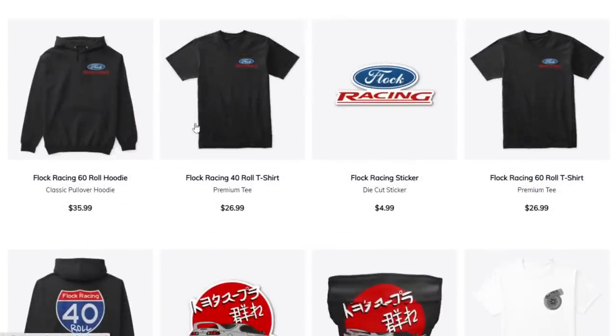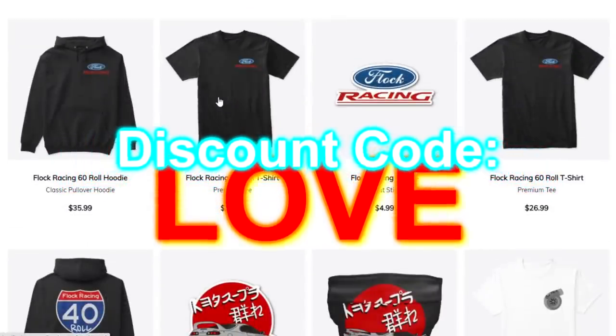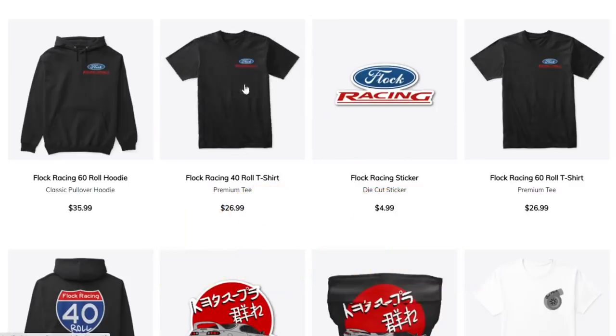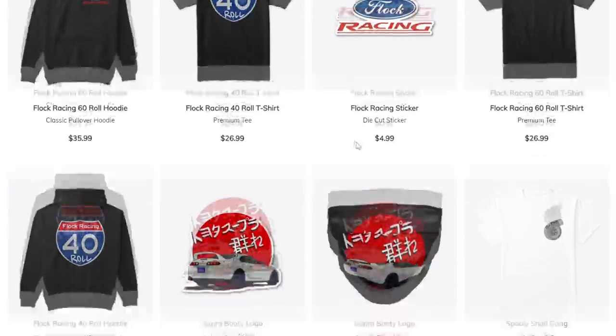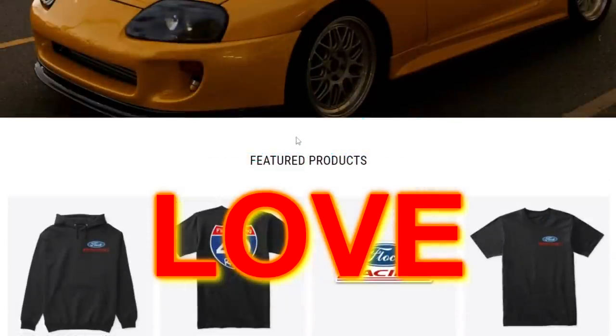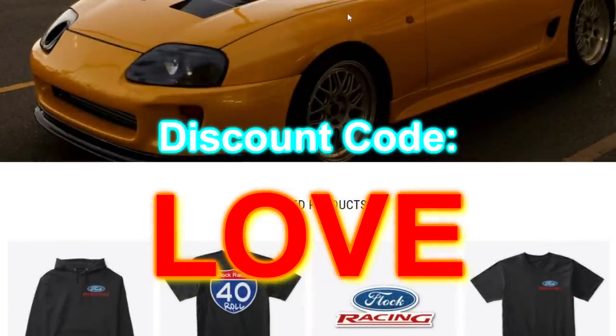I guess there's enough demand for someone out there to be manufacturing some weird stuff. Anyway, before we dive in, the merch sale is still going on for Valentine's Day. There's nothing hotter than coming home and your girlfriend or boyfriend wearing just some flock merch. We got hoodies, sweaters, stickers — everything. Check it out, link in description, use code LOVE. That's one hell of a Valentine's Day treat.